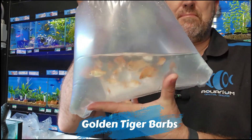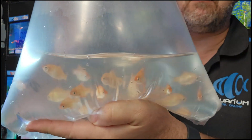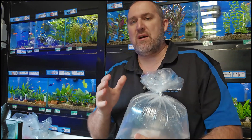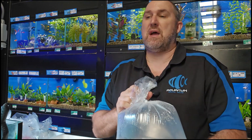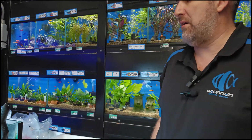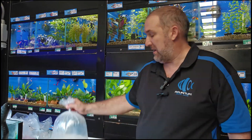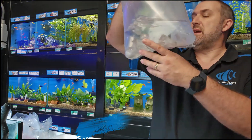Albino tiger barbs — looking really healthy, really fat. Good size with a red nose even in the bag and a real golden coloration. Now, remember your tiger barbs are nippy nippy nippy, so you do need to keep them in a school to keep that aggression down so they don't get bored and start nipping everyone. Keep them in a school and the nippiness seems to go away. Can't wait to see those in the tank.